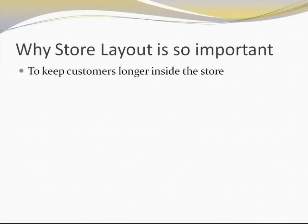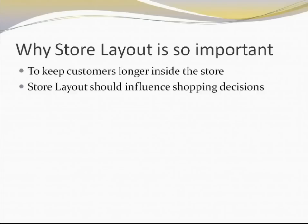A good store layout has a lot of importance because that is what determines how long a customer typically stays inside the store. The store layout also influences shopping decisions. For example, if the placement of products is not correct then the customer might not be able to find the correct product they're looking for. Products specifically for kids, if they are not placed at the appropriate height within the shelves where kids can actually reach, it is less likely that they are going to be picked up.